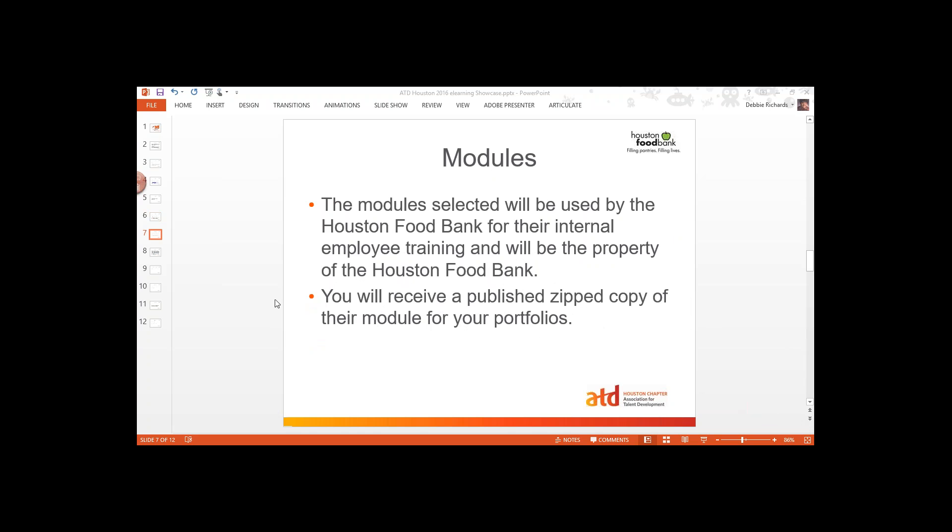I got a question from Albert about the eLearning checklist and who made it. This checklist was made up from a committee here at ATD Houston and it was approved by the Houston Food Bank. It was a number of people that came together to put the guidance around what we thought you needed to include in your module. I hope that answers your question.